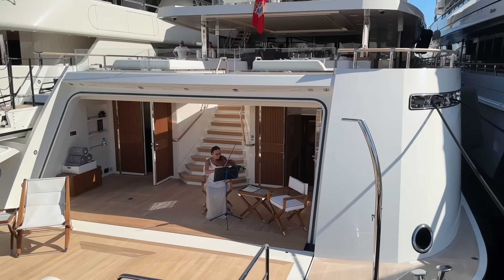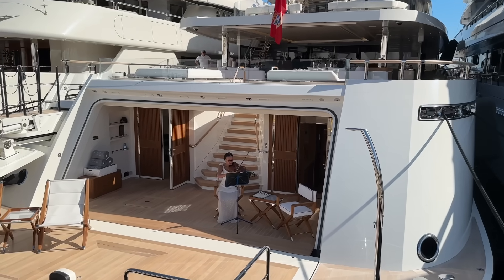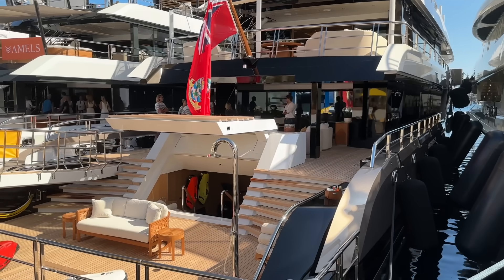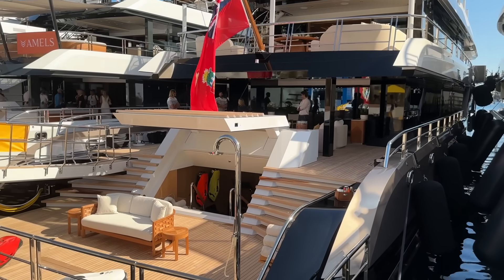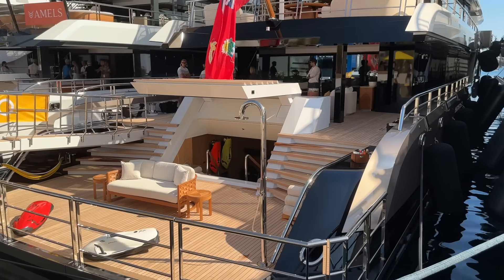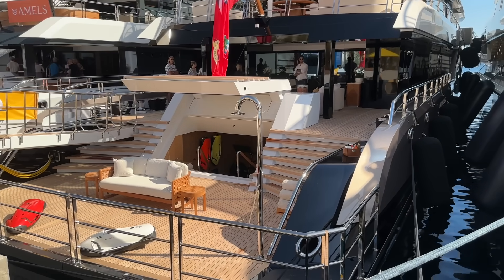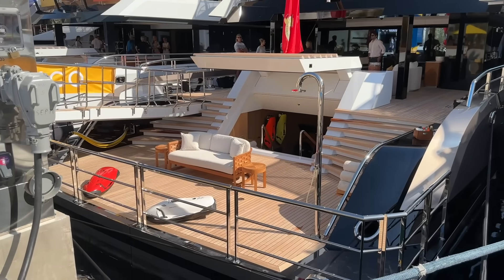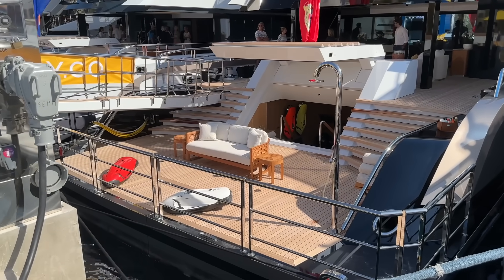From what I've been told, the violinist is extra — she does not come with the yacht. So if you do buy this yacht and go down into the tender garage and there's not a woman playing the violin, don't be disappointed — you were warned. This is another brand new yacht, motor yacht Come Together, a 2022 build at 61 meters — the same sort of 200-foot range — all laid out very nicely with the sea buoys on the aft deck.